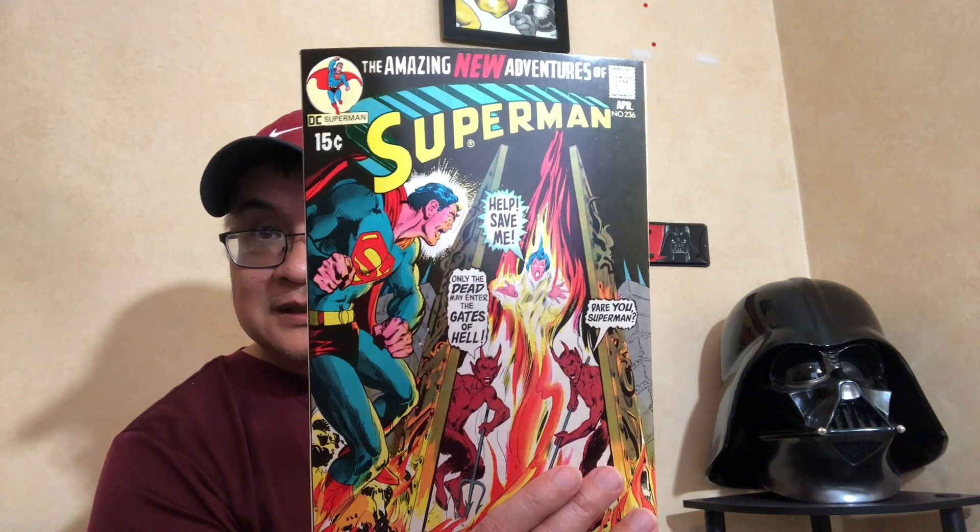This is a nice one, an 8.5 — DC Superman 252. High grade Superman 236, this is like a 9.0. Another Neal Adams cover, another DC minor key — first Hawk and Dove, about a 7 to 7.5. Minor key Aquaman issue 29.